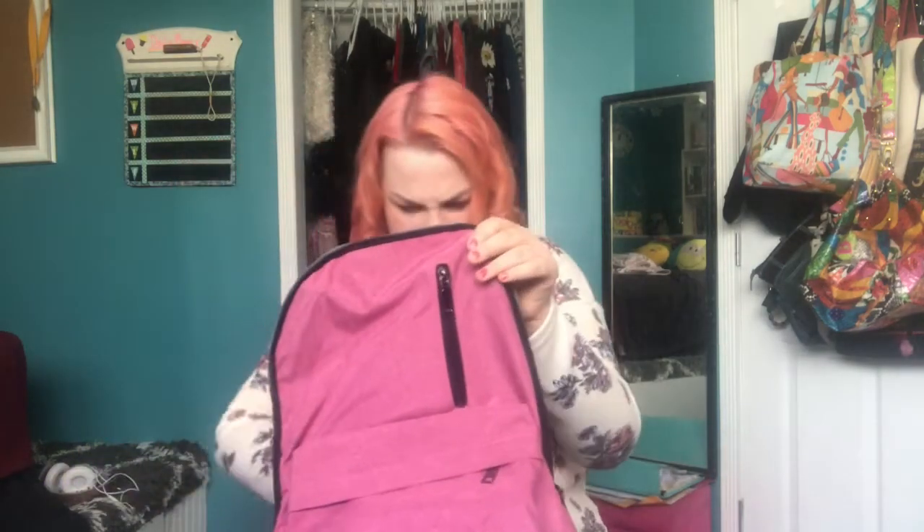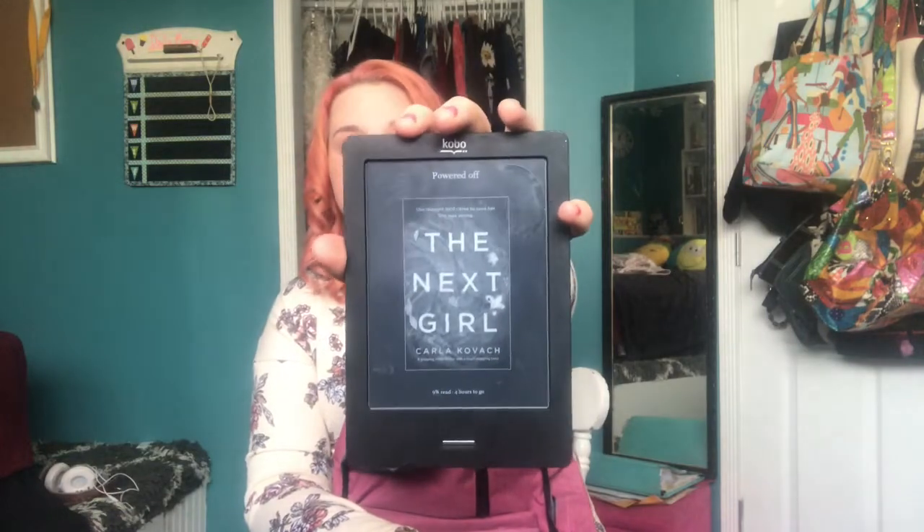I also have pencil crayons in here. Then I have my Kobo e-reader. Currently I'm reading 'The Next Girl' — it's a really good book about a mom who has a baby and has to leave her at the steps of a library, and then they find out the mom is still alive. It's by Carla Kovach. I've only read nine percent but I love it. We're not allowed to read on phones or tablets at school, so I got a Kobo.